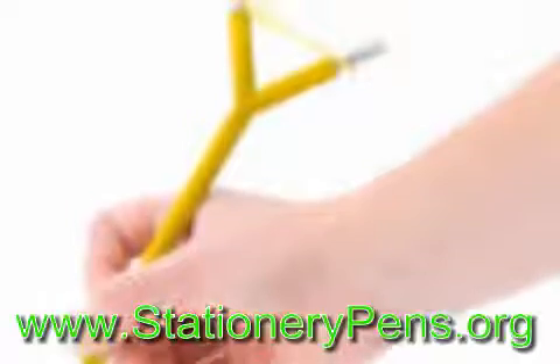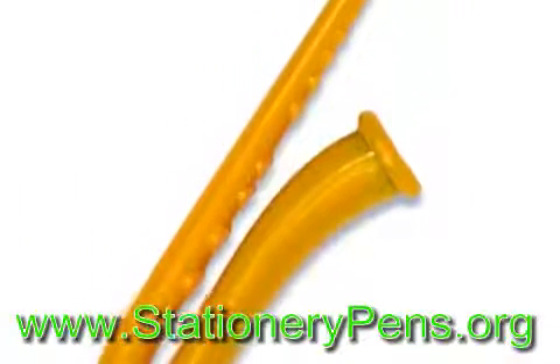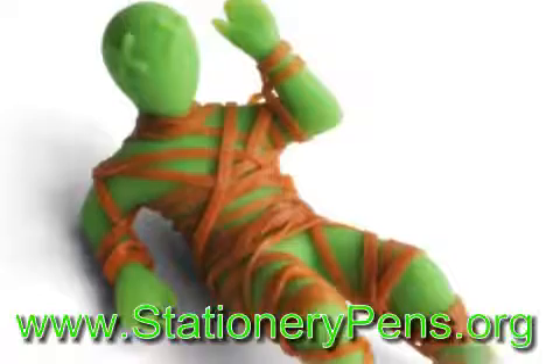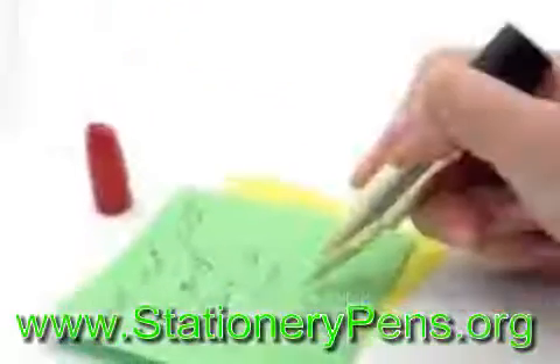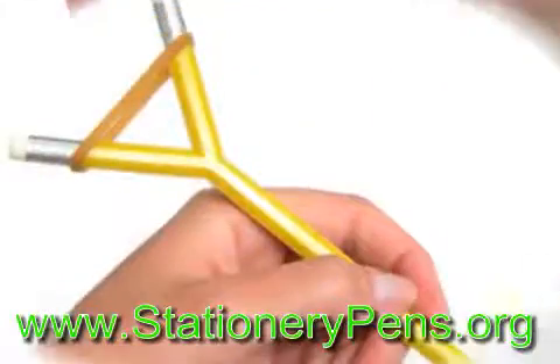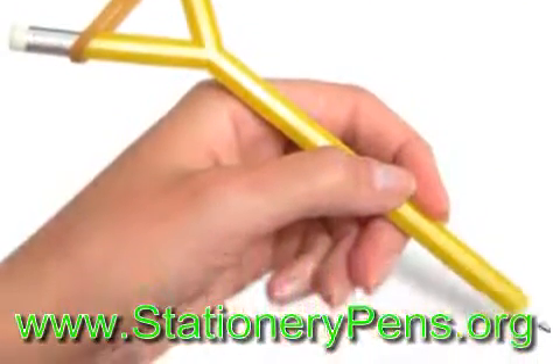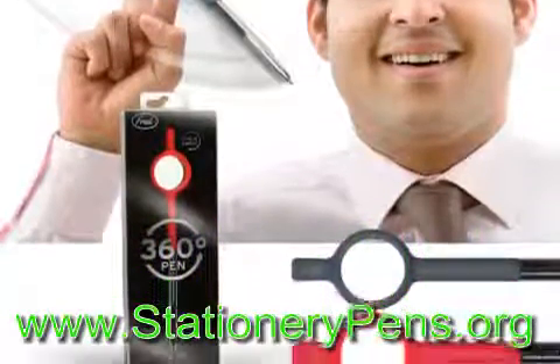If you're bored of writing with the same old pens but want something a little exciting, then take a look at the following fun pens. Whether you're six years old or 66 years old, these pens will make you smile and give you some fun. The great thing about these pens is that you can give them away as gifts, birthday presents, and any other occasions. Everyone loves cool pens, so check out the top five fun pens.